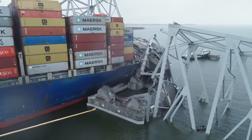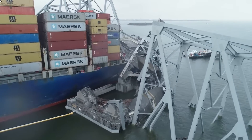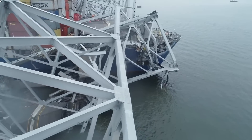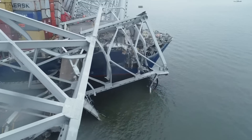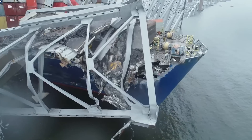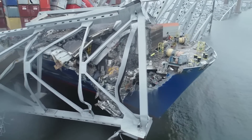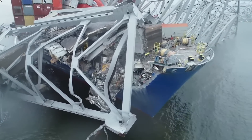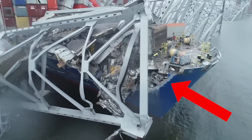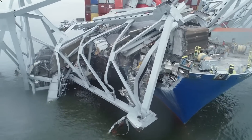Going around, you can see the Dali cargo ship still trapped in place by the debris from the collapsed superstructure of the bridge. Going around to the bow of the ship, you start to see there's extensive damage to the bow. Here's a big chunk out of the ship. That indicates that's the part of the ship that struck the concrete bridge piers and caused them to collapse.